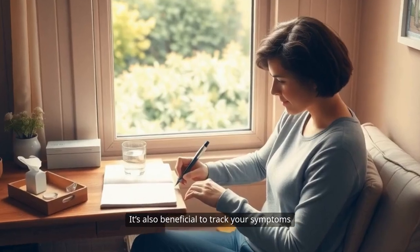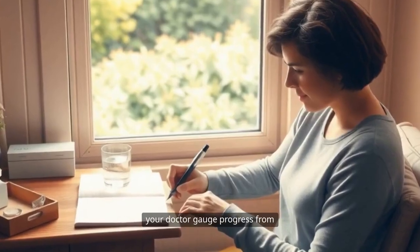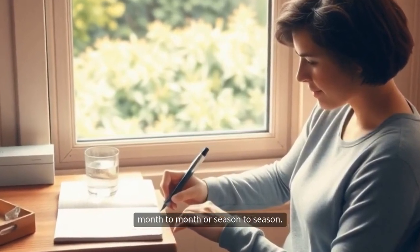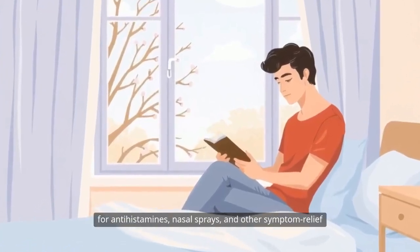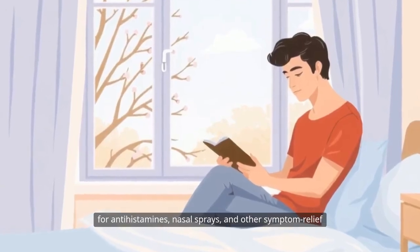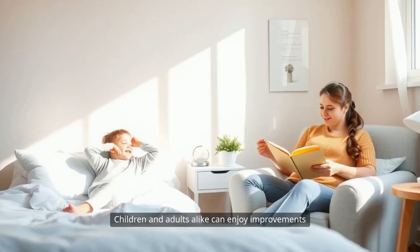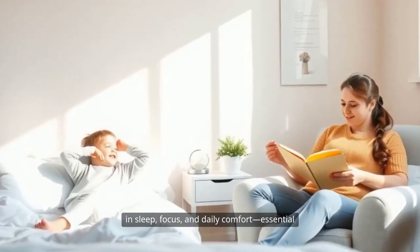It's also beneficial to track your symptoms throughout your allergy journey. Keeping a journal can help you and your doctor gauge progress from month to month or season to season. Many people find that over time, their need for antihistamines, nasal sprays, and other symptom relief medications drops dramatically. Children and adults alike can enjoy improvements in sleep, focus, and daily comfort.